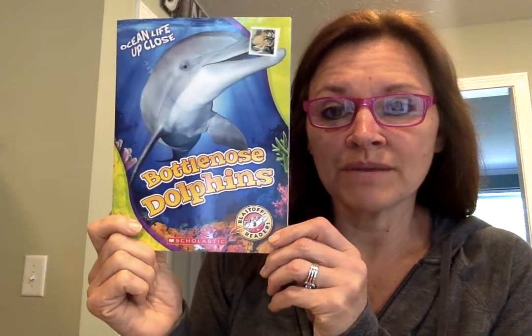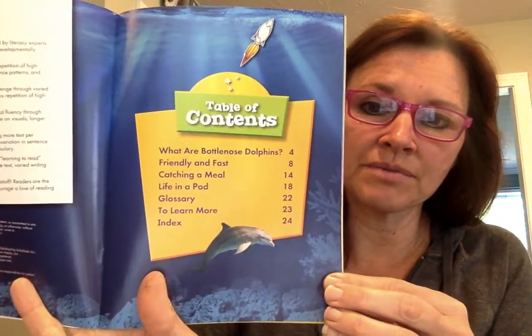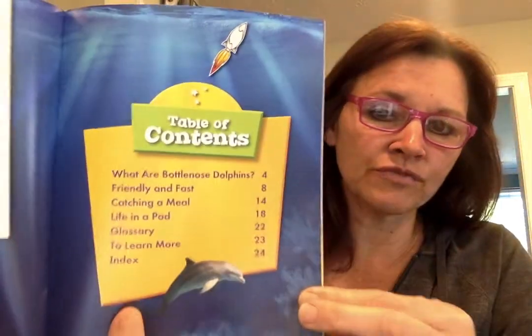This morning I'm going to read Bottlenose Dolphins. It is a nonfiction book, and I can tell that because there's a table of contents. So if I want to look up catching a meal, I can go right to page 14.